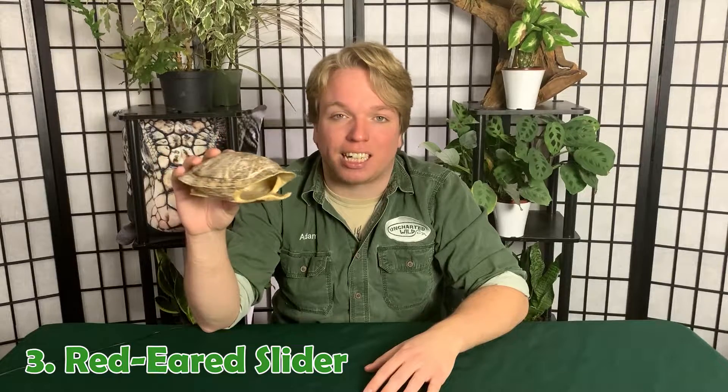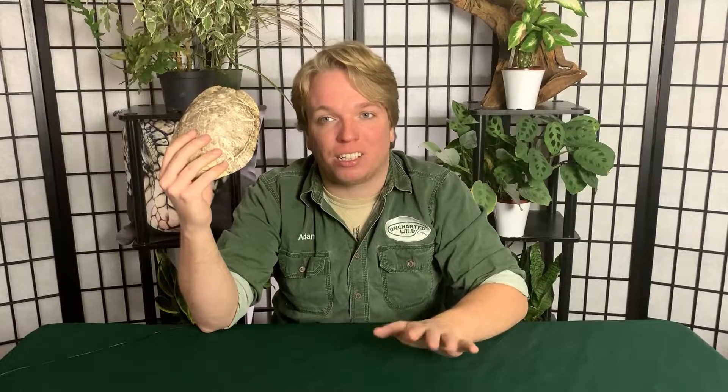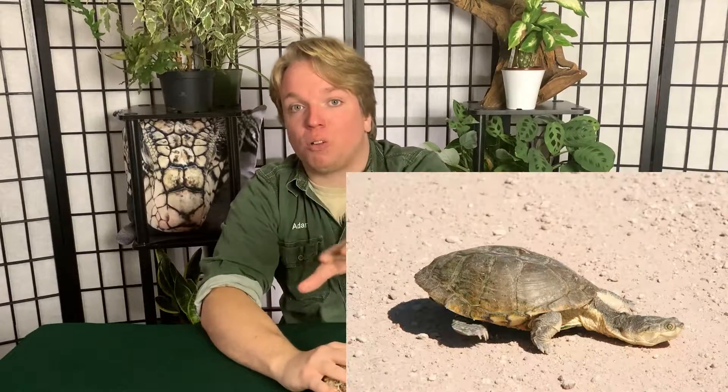Number three is the red-eared slider — the number two animal I get asked to take in year after year after bearded dragons. This is the shell of one because I don't have any red-eared sliders, nor will I ever. I've been into quite a few pet stores and seen little baby red-eared sliders — fairly cheap — swimming around. Then on their community board in that same store, there'll be postings of people trying to give away their adult red-eared sliders. That's how big of a problem these are, because so many people get them as cute little babies and don't realize they get fairly large. If you're dead set on getting a turtle, I'd recommend a side-neck turtle instead — they stay fairly small.